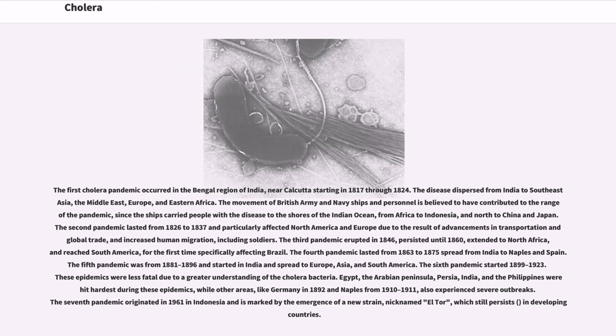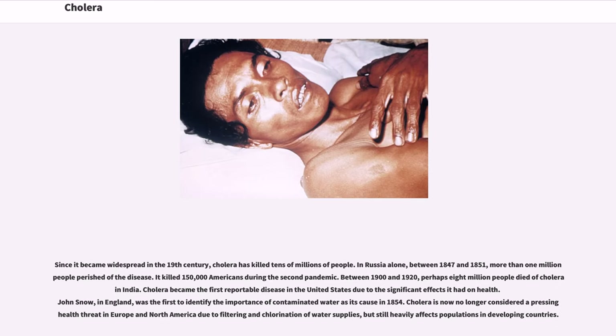The third pandemic erupted in 1846, persisted until 1860, extended to North Africa, and reached South America for the first time, specifically affecting Brazil. The fourth pandemic was from 1881 to 1896 and started in India, spreading to Europe, Asia, and South America. The sixth pandemic started in 1899 to 1923. These epidemics were less fatal due to a greater understanding of the cholera bacteria. Egypt, the Arabian Peninsula, Persia, India, and the Philippines were hit hardest. The seventh pandemic originated in 1961 in Indonesia and is marked by the emergence of a new strain nicknamed El Tor, which still persists in developing countries. Since it became widespread in the 19th century, cholera has killed tens of millions of people.